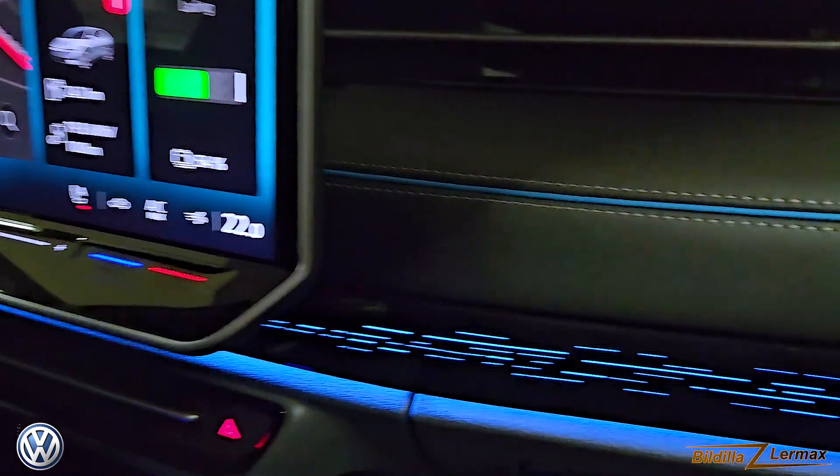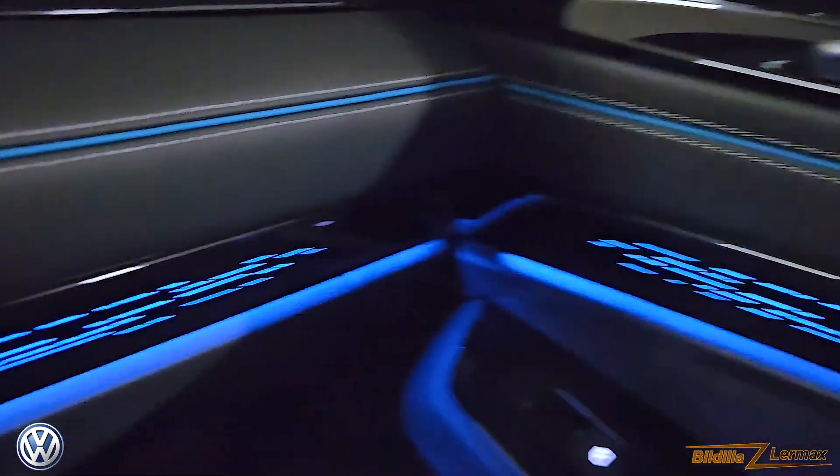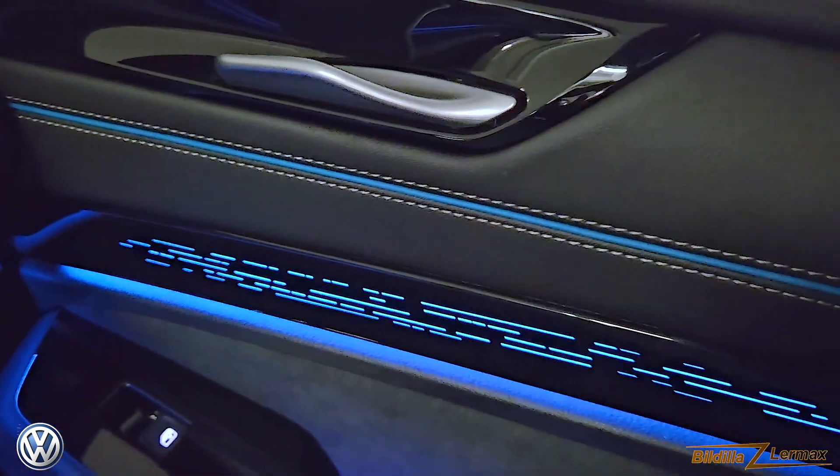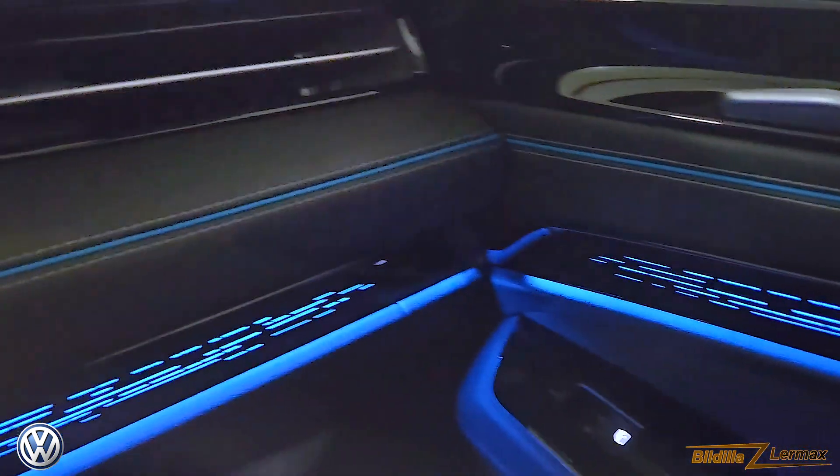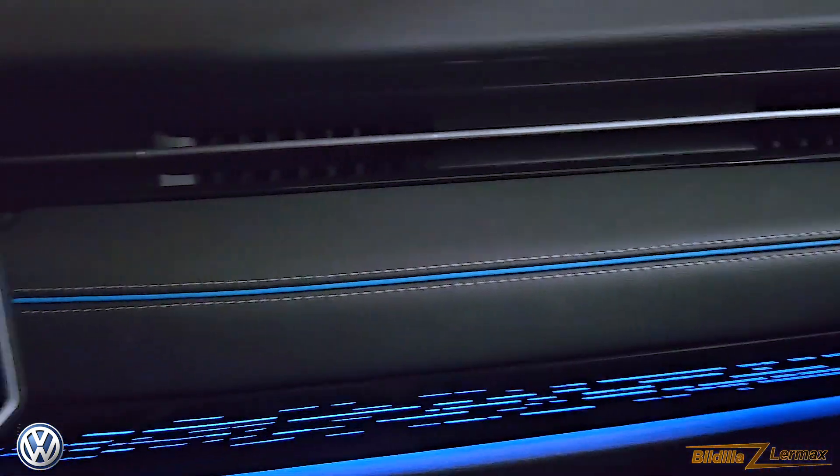It has big screens in the middle. It has an ambient light package that has a lot of color change — I'm going to come back to that. It gives a very nice mood.